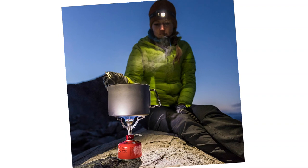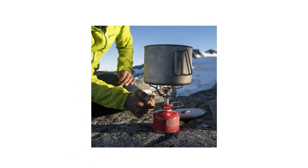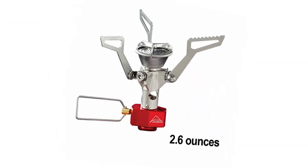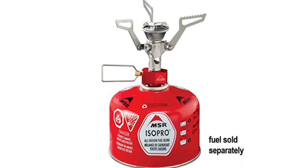At number 5: the MSR Pocket Rocket 2 Stove. Multi-day treks into the backcountry require a whole separate set of calculations when shopping for the right stove. Compared to traditional tabletop models, backpacking stoves are designed to be simpler, smaller, and lighter in weight. Few stoves fit these criteria as well as the MSR Pocket Rocket 2, a cult favorite among backpacking enthusiasts.